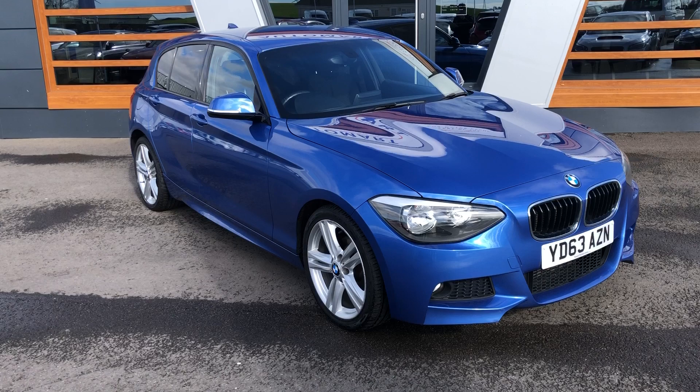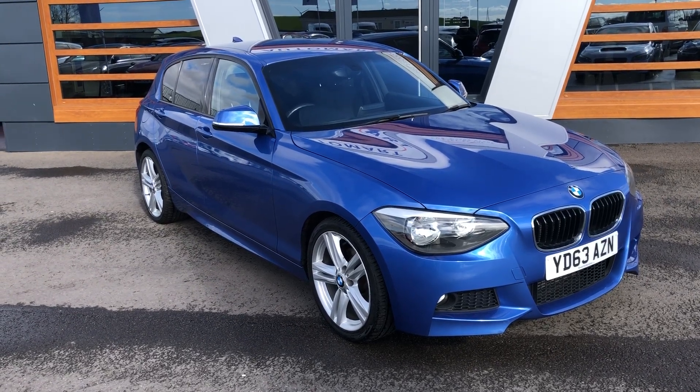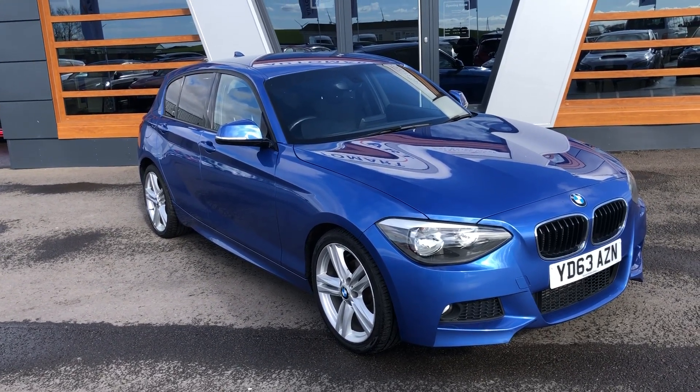The automatic gearbox is absolutely faultless, it's a really beautiful car. Lovely colour as well — it looks the Mutz Nuts, let's be honest.